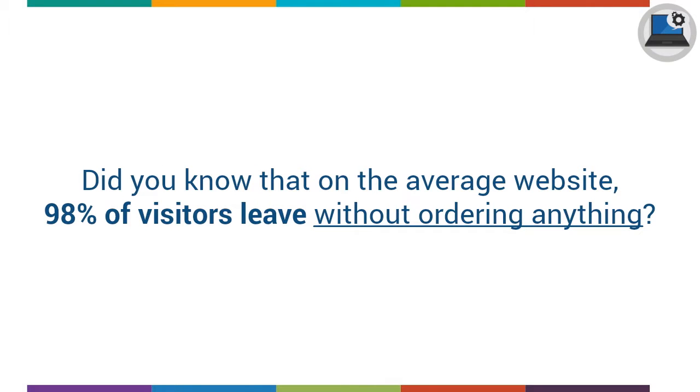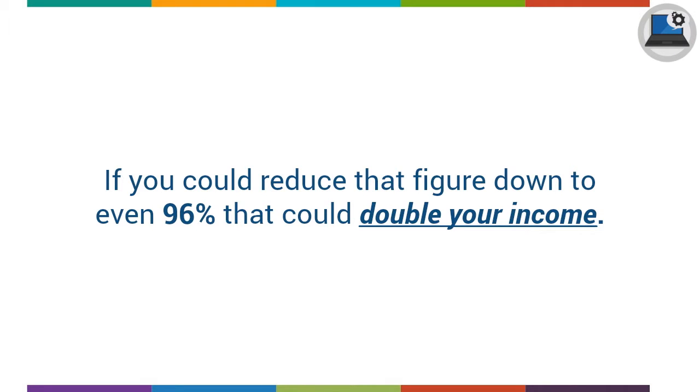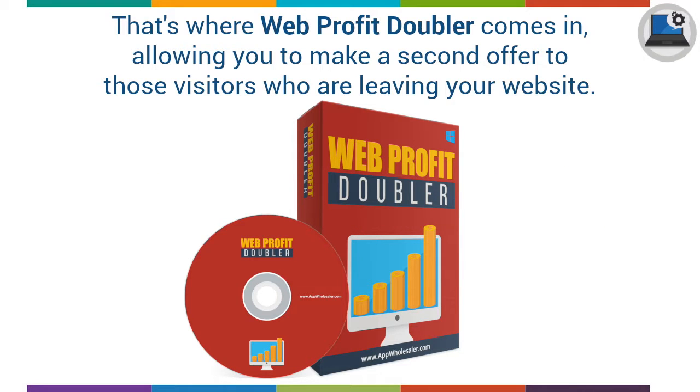Did you know that on the average website, 98% of visitors leave without ordering anything? That's an awful lot of potential income lost. If you could reduce that figure down to even 96%, that could double your income. That's where Web Profit Doubler comes in, allowing you to make a second offer to those visitors who are leaving your website.